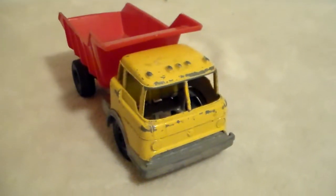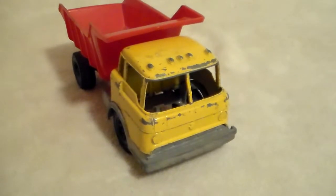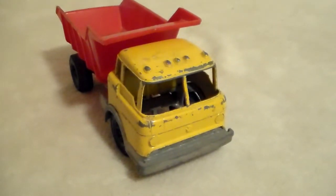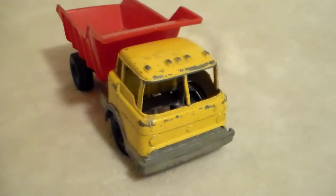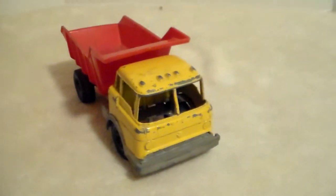This is the only Hubley toy that I think I have. It's in pretty decent shape — it has minor issues, but it is an older toy.